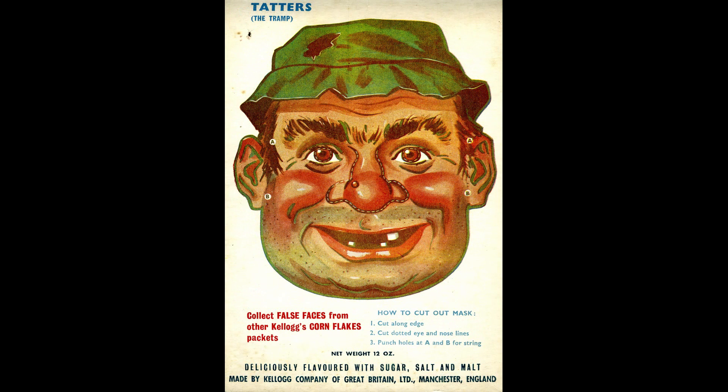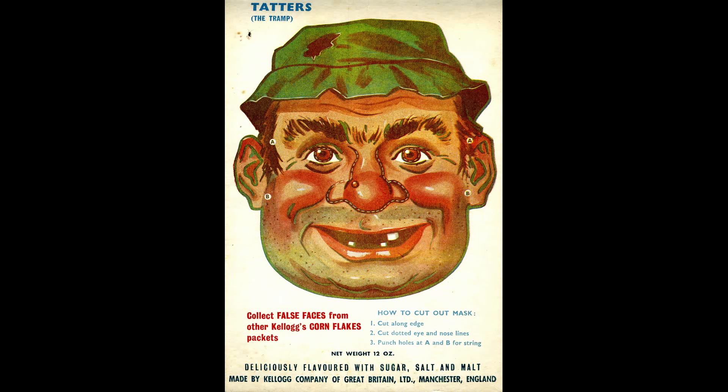Chimpy the Chimpanzee. Rattlebones the Skeleton. And then you've got Mammy Lou, which is a very stereotyped image and obviously not politically correct now. And you've got Tatters the Tramp. And sadly I'm missing one as well, so I'm not entirely sure what that one is.